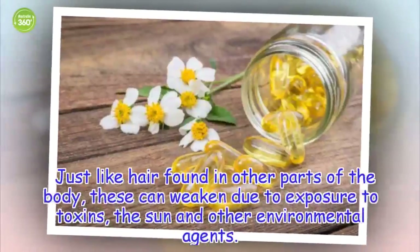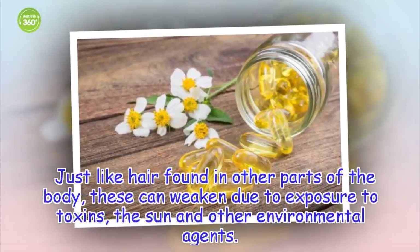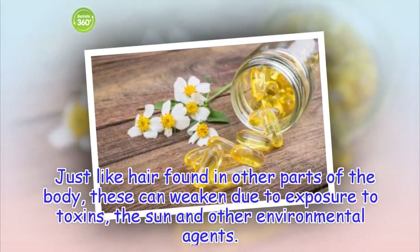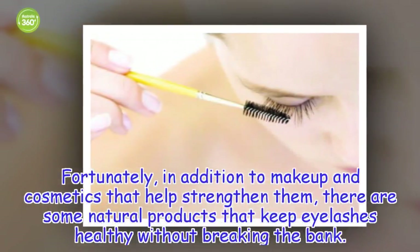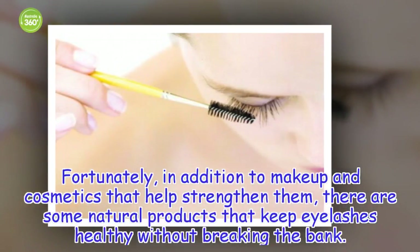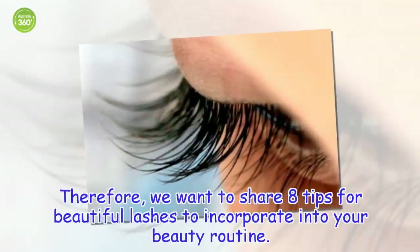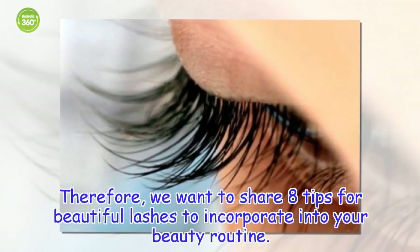Just like hair found in other parts of the body, these can weaken due to exposure to toxins, the sun and other environmental agents. Fortunately, in addition to makeup and cosmetics that help strengthen them, there are some natural products that keep eyelashes healthy without breaking the bank. We want to share 8 tips for beautiful lashes to incorporate into your beauty routine.